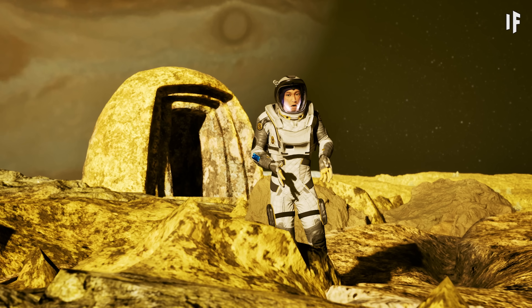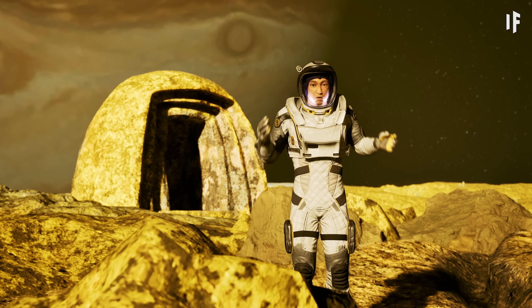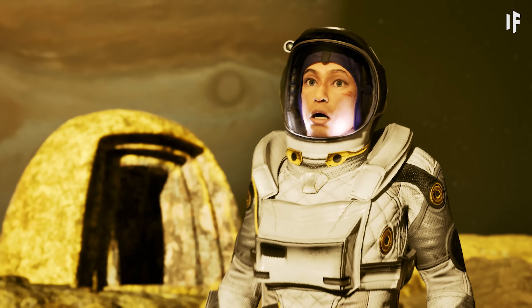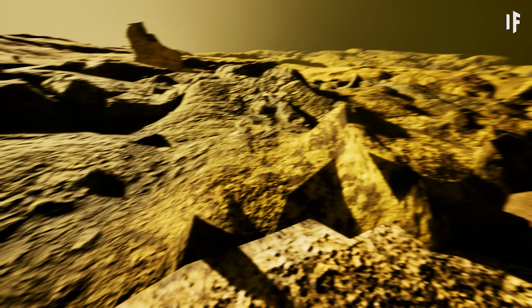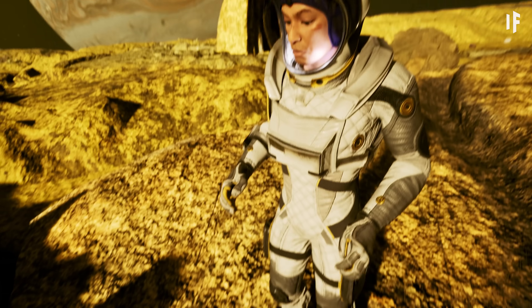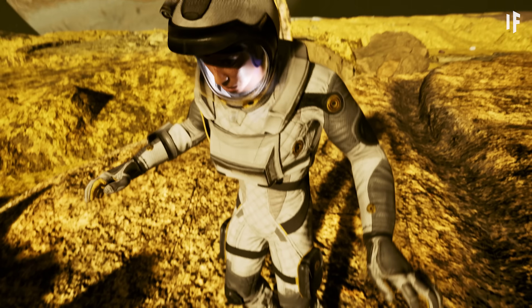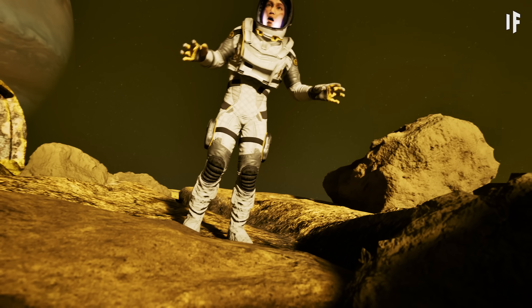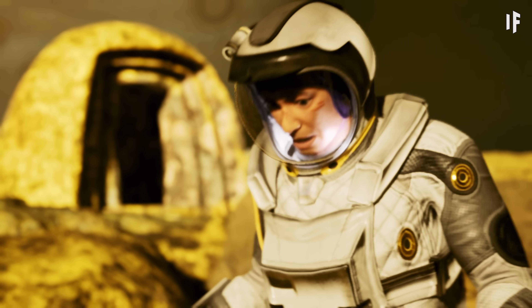Hey guys, so I just started tunneling down to get my bunker. It's tough going, but it's gonna be worth it. Rico, what's going on? Geological activity. That doesn't sound super—